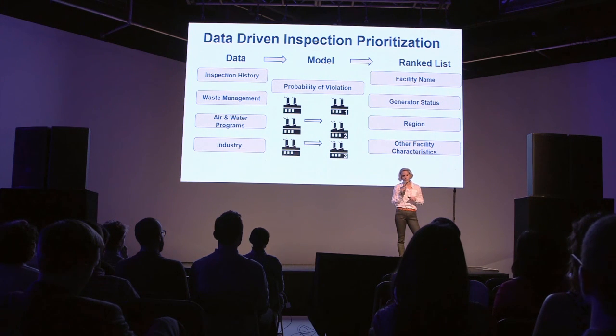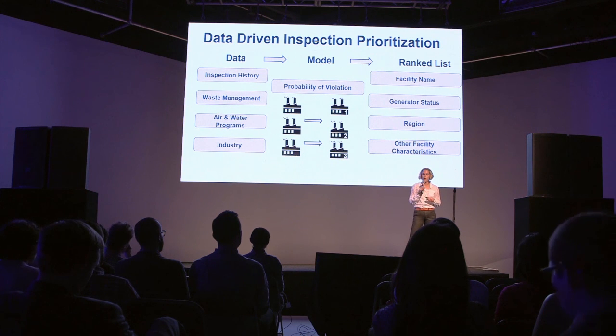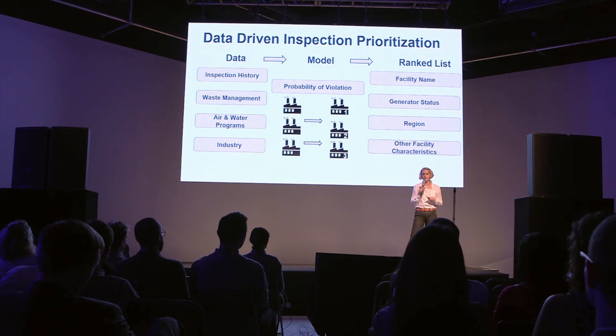We are using a data-driven approach to combine data across all of the EPA's regulatory programs for the very first time. And with that, the model outputs a predicted risk of violation for every facility that is active.